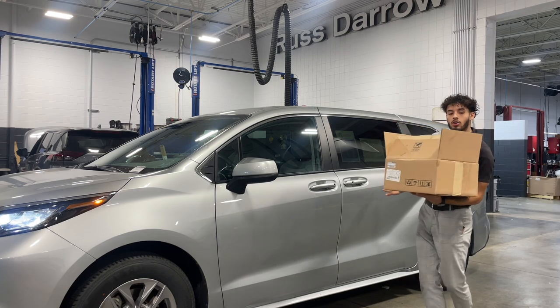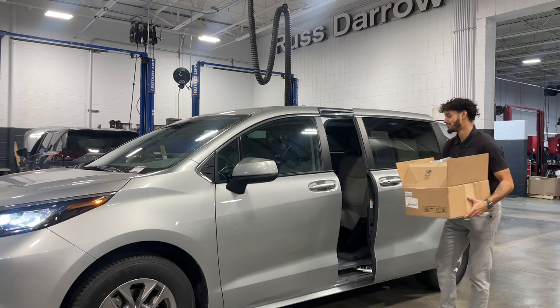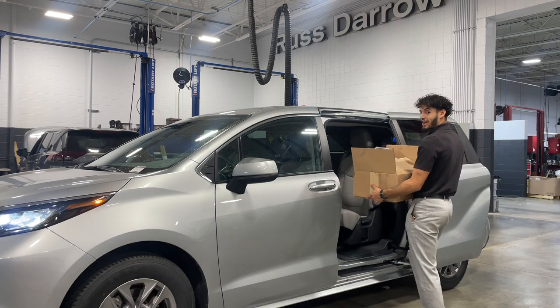So when Santa's delivering gifts, all he has to do is grab that door handle, open right up, and set those gifts right inside.